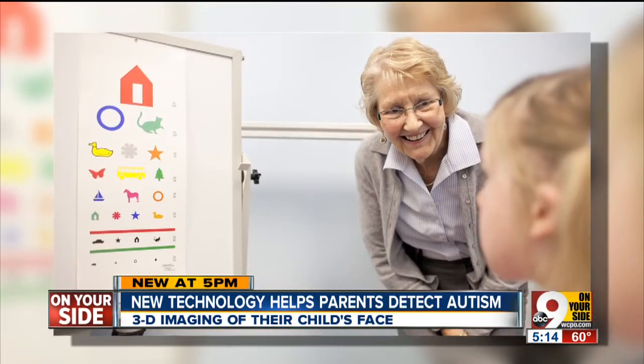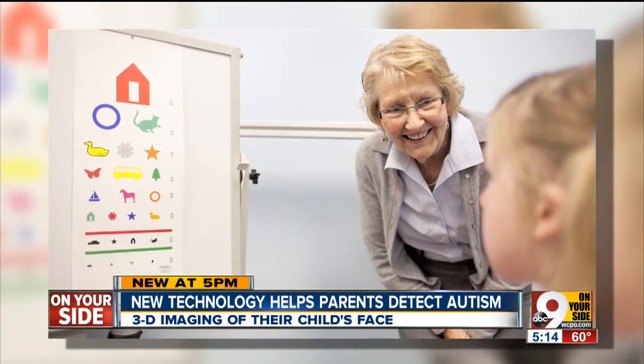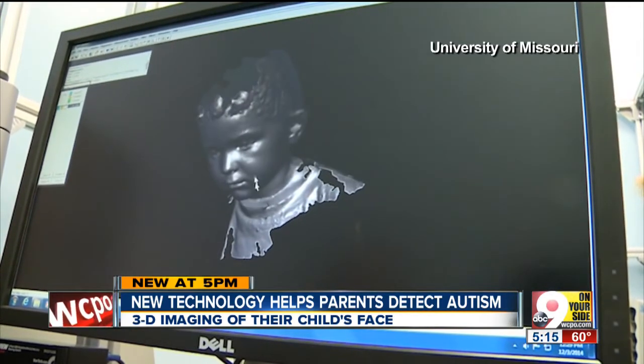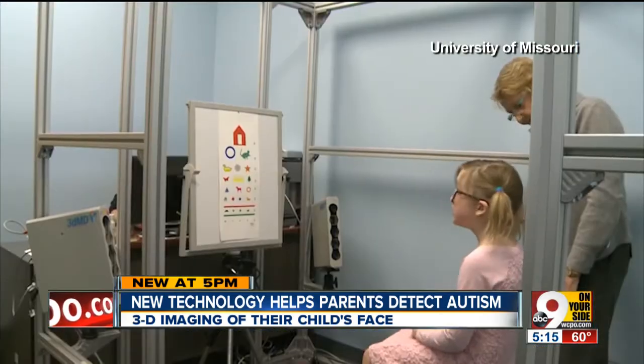Every parent of a child with autism will tell you, my child's unique. But just how unique? Dr. Judith Miles in Child Health Genetics at MU's Thompson Center thinks 3D imaging of a child's face may help detect autism in children, and to what degree? We're using the face as a proxy for looking at the brain.